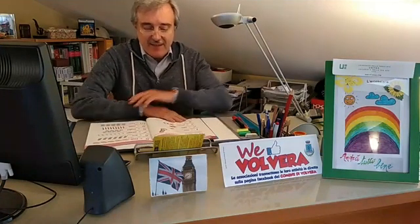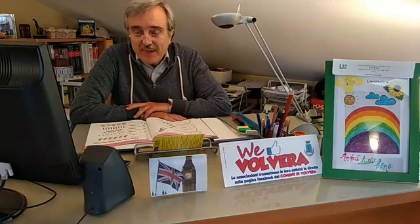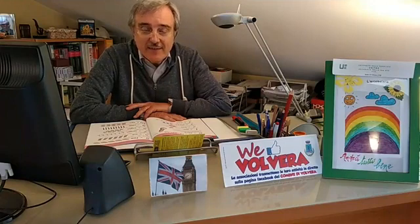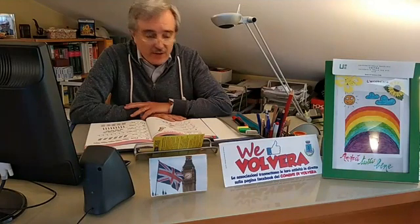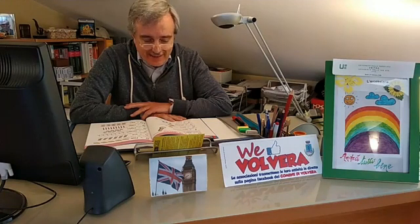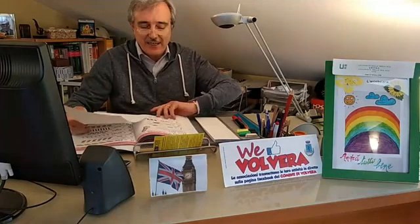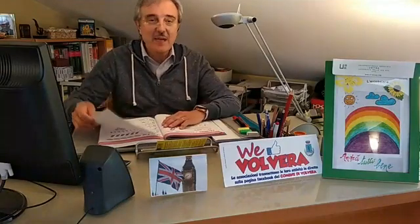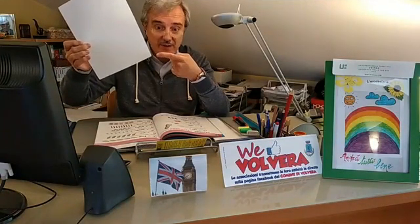Una delle cose che occorre accennare ora sono i numeri. I numeri ci permettono di costruire, anche questi come i colori, delle frasi magari un po' più complesse, o comunque di tradurre certe nostre necessità in una conversazione comprensibile. Partiamo dai cosiddetti numeri cardinali, quindi proprio dallo zero, dall'uno, due, tre, eccetera. Come sempre utilizziamo un sistema un po' rudimentale, usando questi fogli — in inglese a sheet of paper.